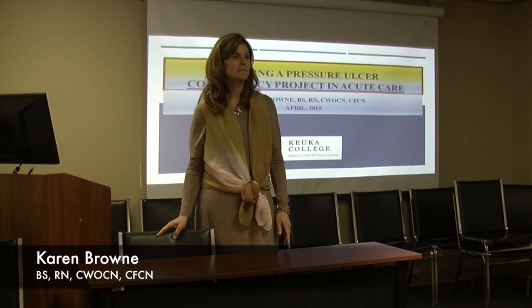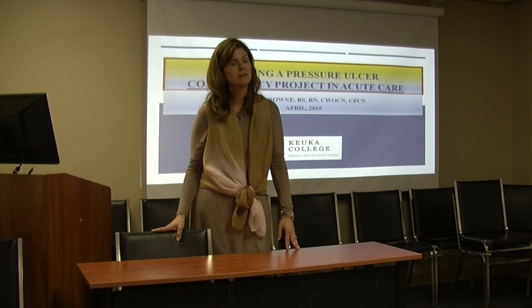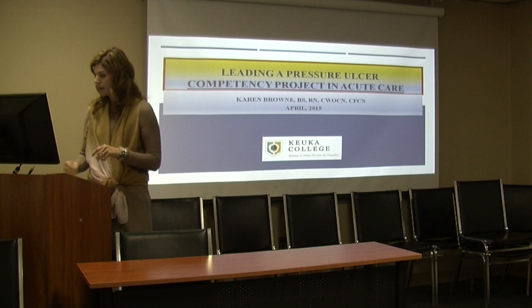Hi there, I'm Karen Brown. I'm a graduate student here at Cucca College in the nursing education program. My current work setting is I'm a certified wound ostomy continence nurse, certified foot care nurse, and I work as an education coordinator in acute care as well as in home health and hospice. I'm going to present to you today my project: leading a pressure ulcer competency project for acute care.